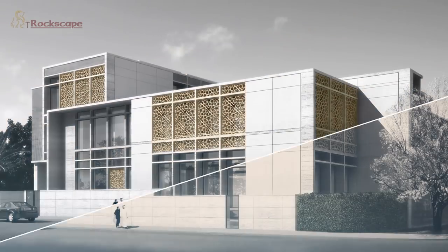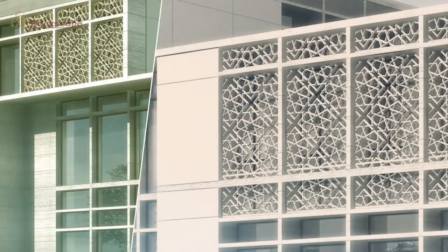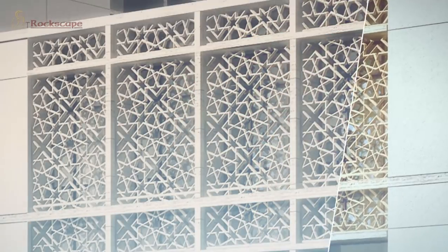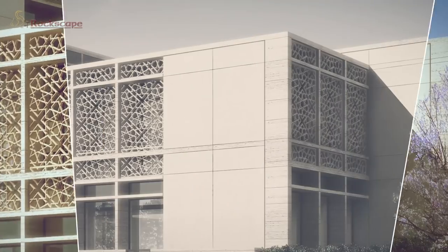We were absolutely thrilled when Richard Davidson from Alamosa Design Firm briefed us about the requirement of mashrabia panels to be incorporated into a modern building skin for a signature residence in the Middle East.